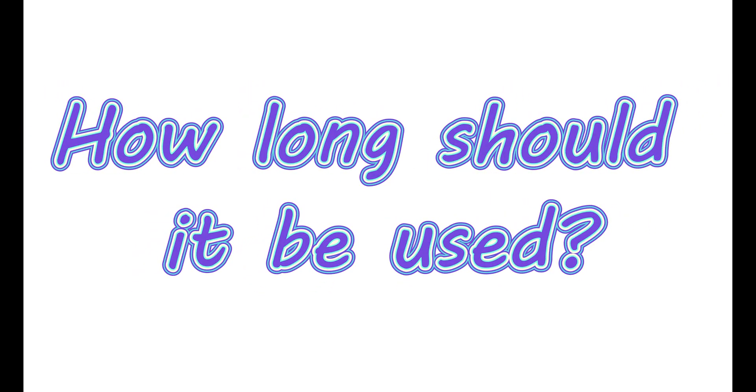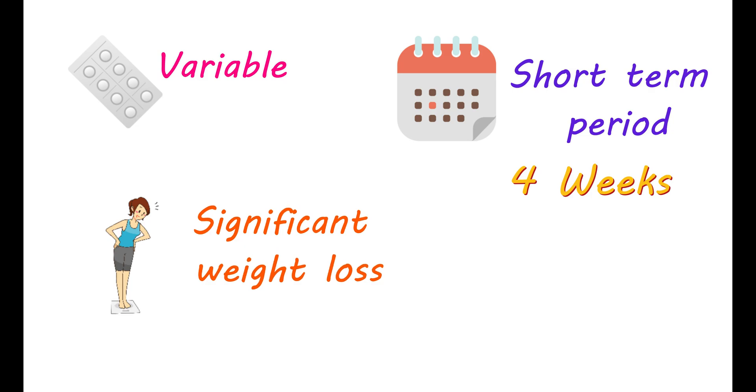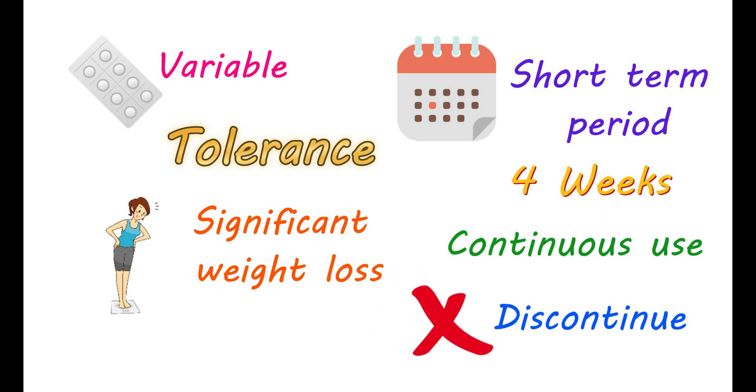The effects of this medication may be variable for individuals. Typically, it is used for a short-term period of four weeks. Initially, you may observe significant weight loss with diethylpropion. But for a few people, such expected weight loss may not be observed with continuous use, due to the development of tolerance toward this medication. In such cases, there is no need to increase the dose — instead, you can discontinue its use as it will not work further.